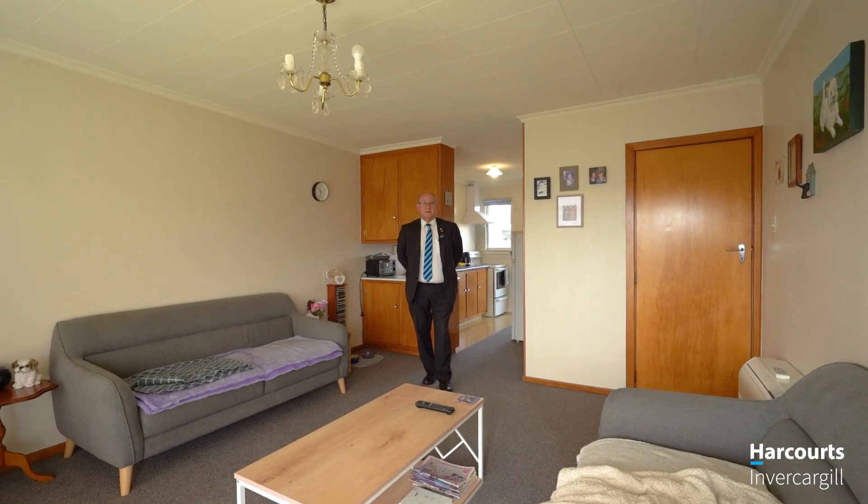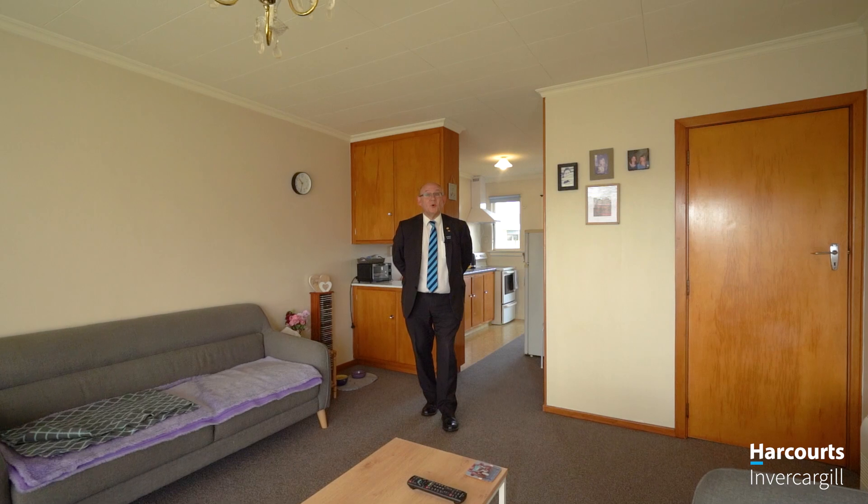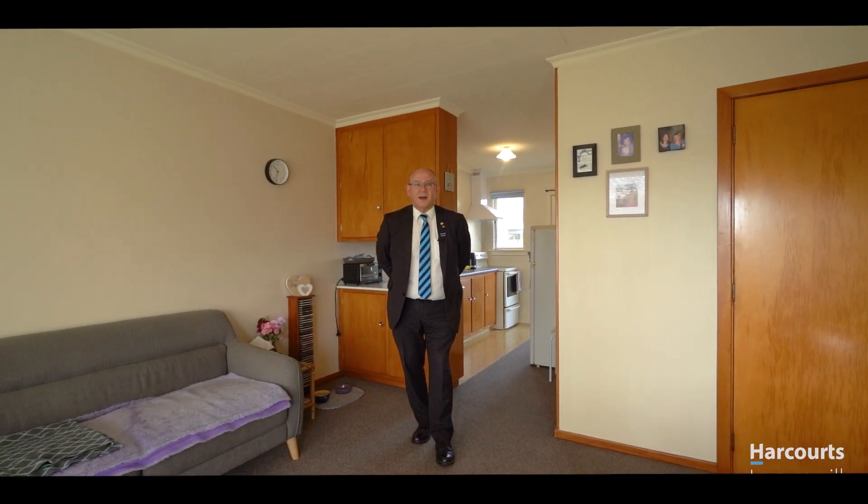This is a smart unit and it's only six minutes walk from the heart of Windsor. Come along, have a look at one of my urban homes or give me a call. Love to take you through privately. Craig from Harcourts.